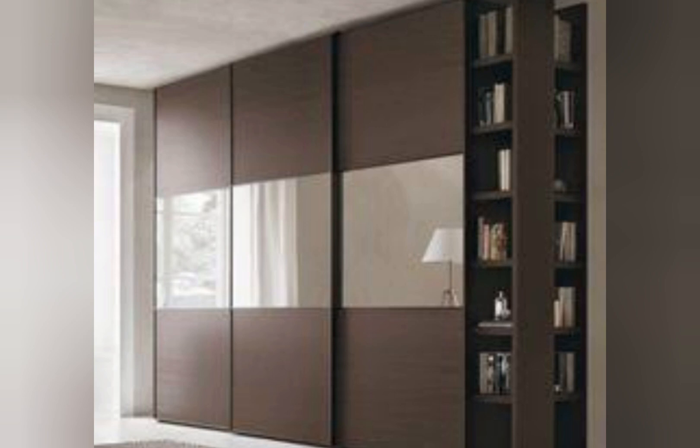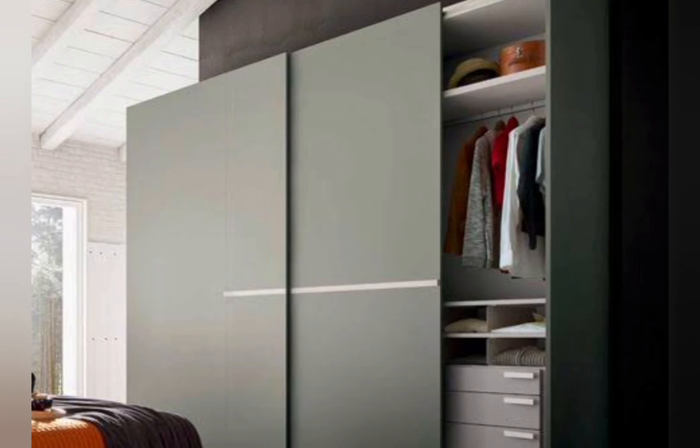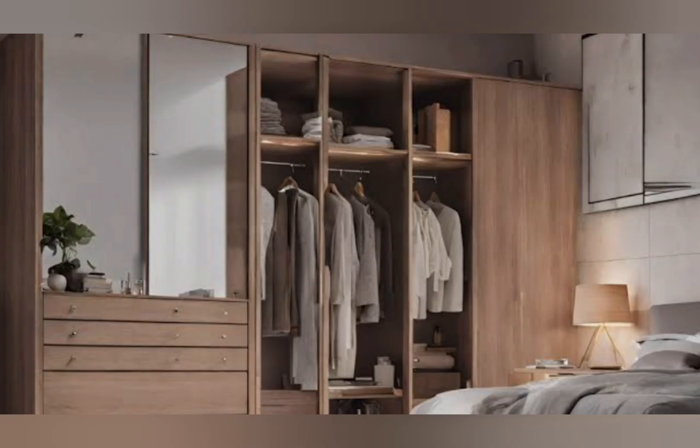Wardrobes are the best type of cupboards for the bedroom. They are designed to store and organize clothes especially, and have storage options like shelves, drawers, and hangers for storing different types of clothing. Wardrobes can complete the look of the bedroom.